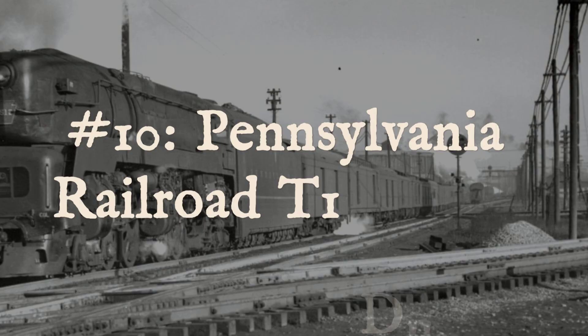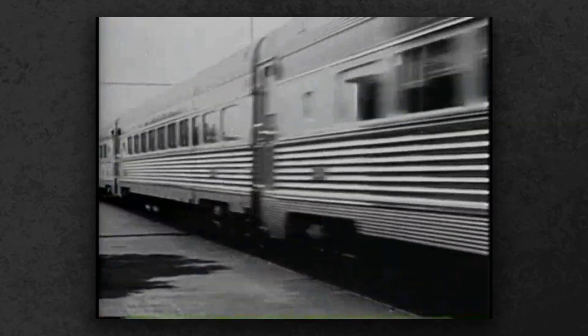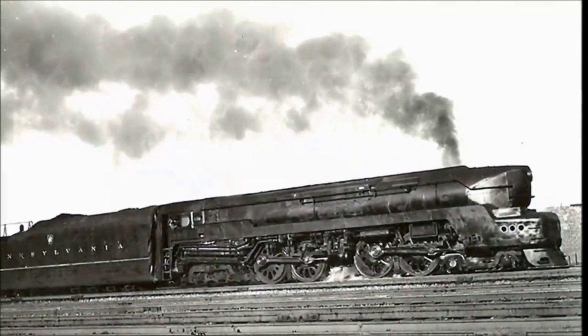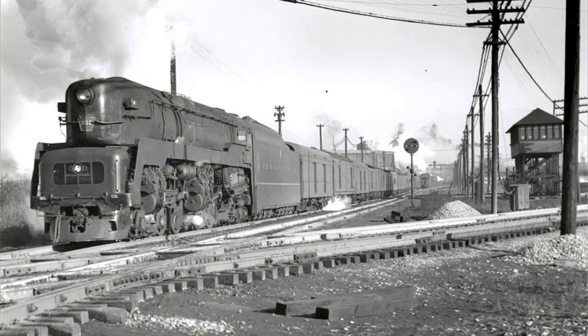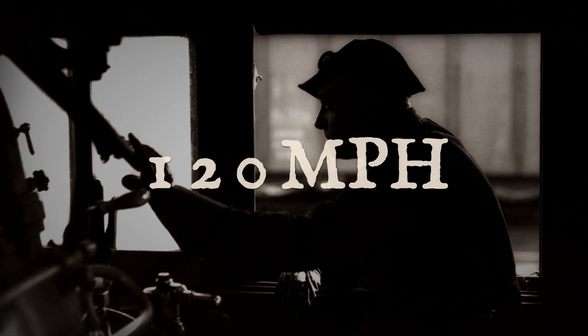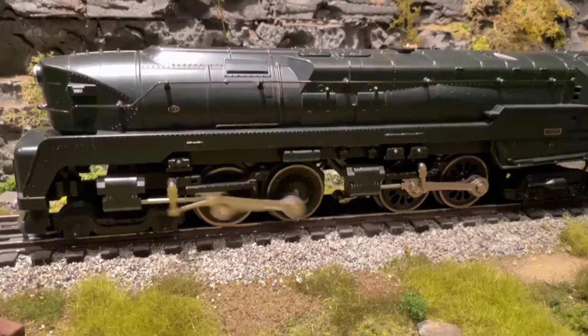Number 10, the Pennsylvania Railroad T-1 Duplex. In the 1940s, the Pennsylvania Railroad wanted the fastest steam locomotive ever built. Designer Raymond Loewy gave them something that looked like a bullet and ran like a dream — when it worked. The T-1 used a duplex drive, essentially two complete engine sets in one rigid frame, eliminating the pounding forces of traditional designs. On test runs it hit 100 miles per hour with ease; some engineers claimed speeds closer to 120. But the T-1 had a nasty habit of spinning its wheels at speed — all that power would suddenly break traction, and 6,500 horsepower would go from moving the train to polishing the rails.